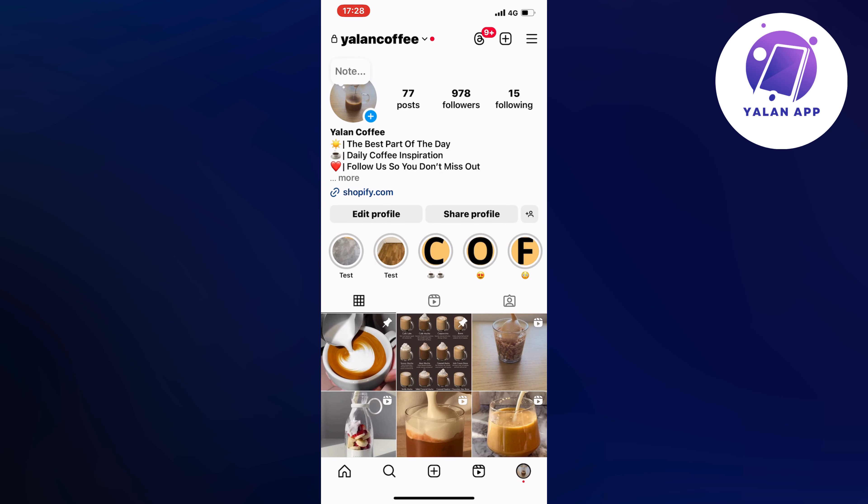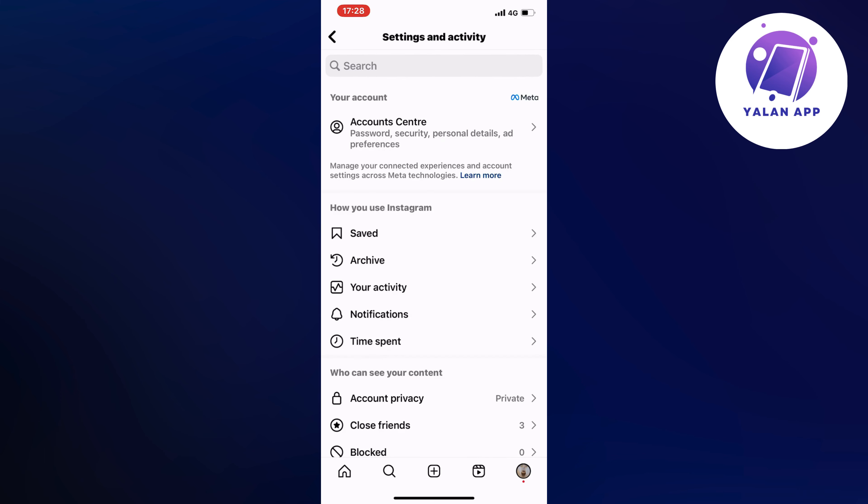Then what you're going to do is to click on the three lines in the top right corner. Click on the three lines and we should now be taken to this page right here, which is perfect.